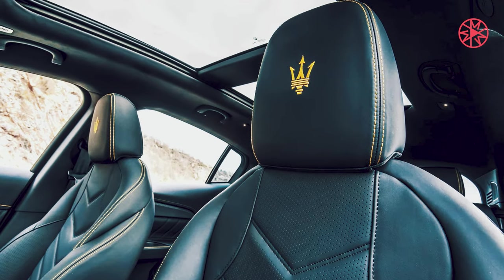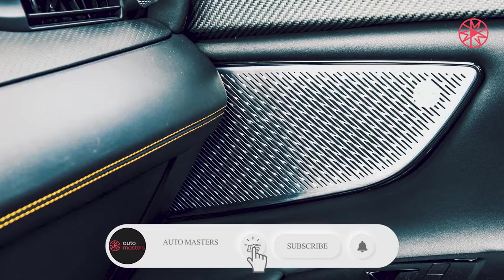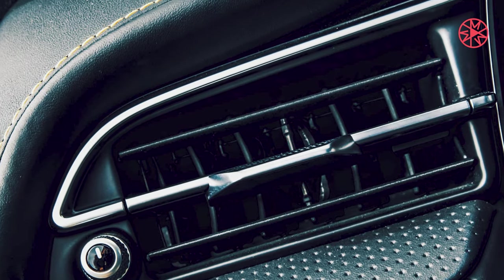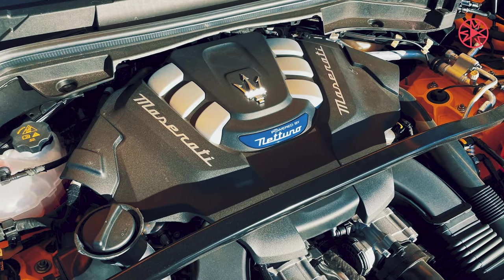The 2023 Grecale Trofeo is the best Maserati in a decade. When a 523-horsepower V6 sounds better than a Ferrari-derived V8, you know you're on to something.